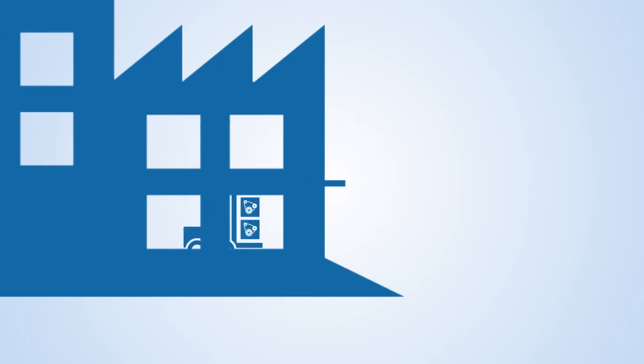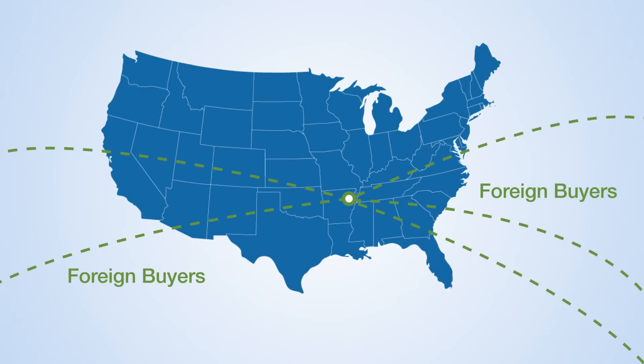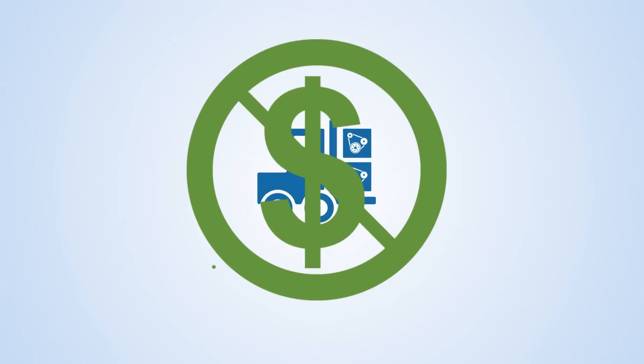Meet Gary. Gary owns a solid, successful business — he remanufactures automobile parts. Gary wants to expand his business by selling to a foreign buyer, but lacks the cash flow to produce more equipment. He hopes to borrow the funds to cover the cost of labor and materials needed to meet demand.